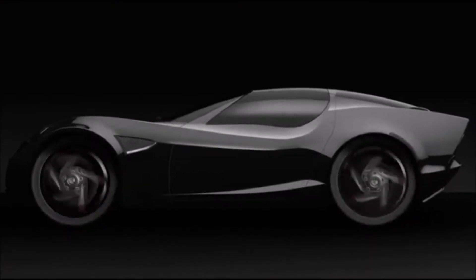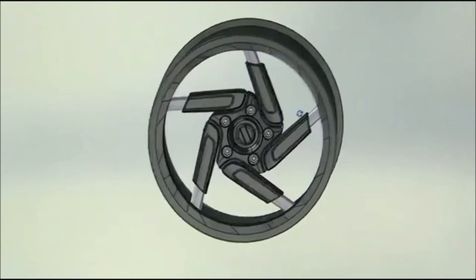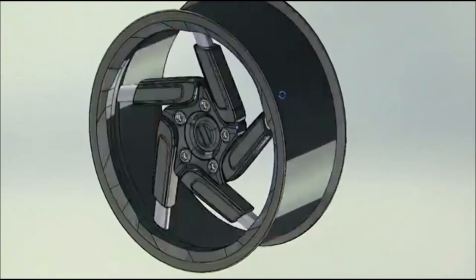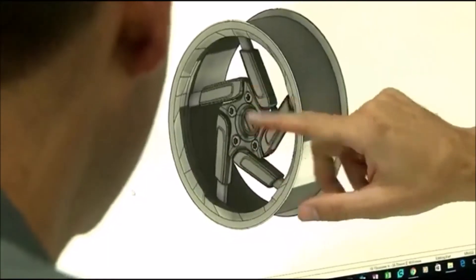CNN is the first to see the design of this new technology. By putting the suspension in the wheel, Softwheel says they can make cars more efficient. Because the energy is contained within the wheel, there's no reason for such a robust, complex chassis. We can simplify the chassis, make it less robust, easier to produce, cost-effective, lighter, and actually better.